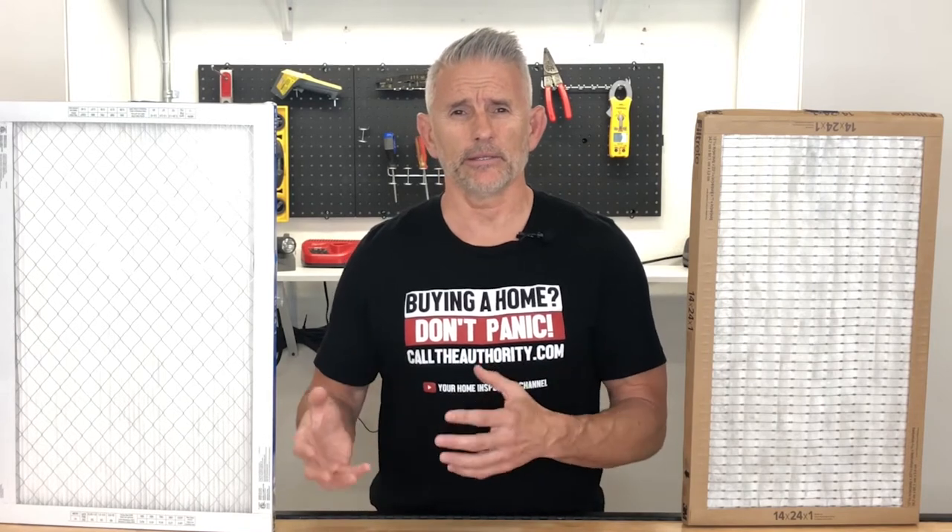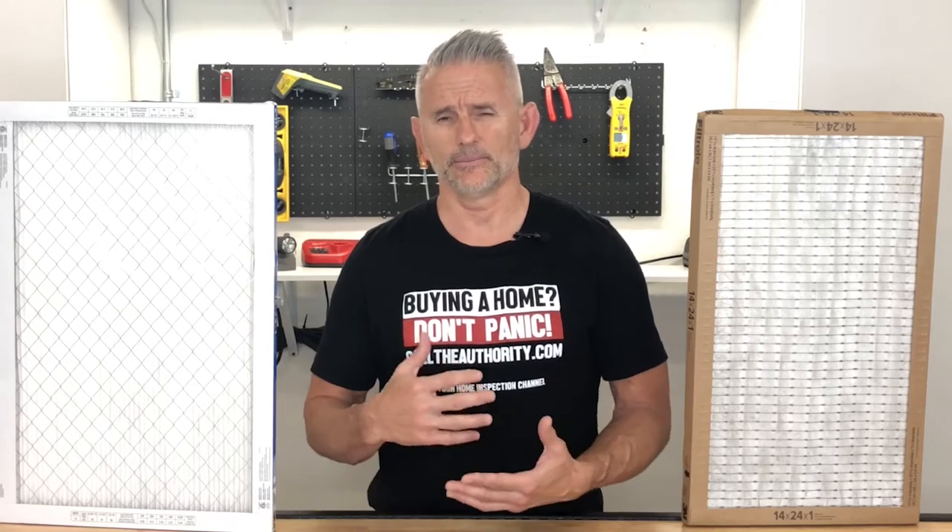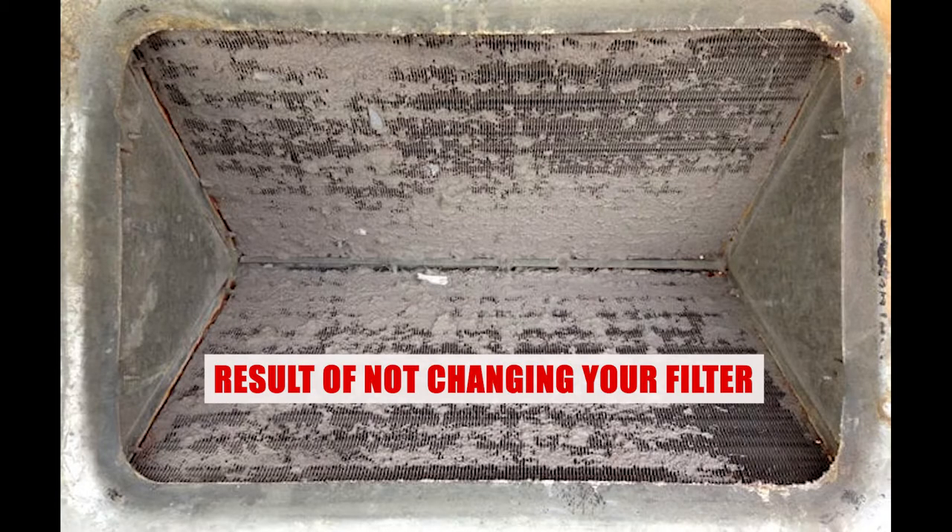The purpose of the air filter is to keep the air handler clean. You don't want to have a bunch of debris, particles, and dust collecting on the inside of the A-coil. If that happens, it can cause flow issues, and from the flow issues you're going to start having system defects with your unit, which means it's just not going to work as intended.